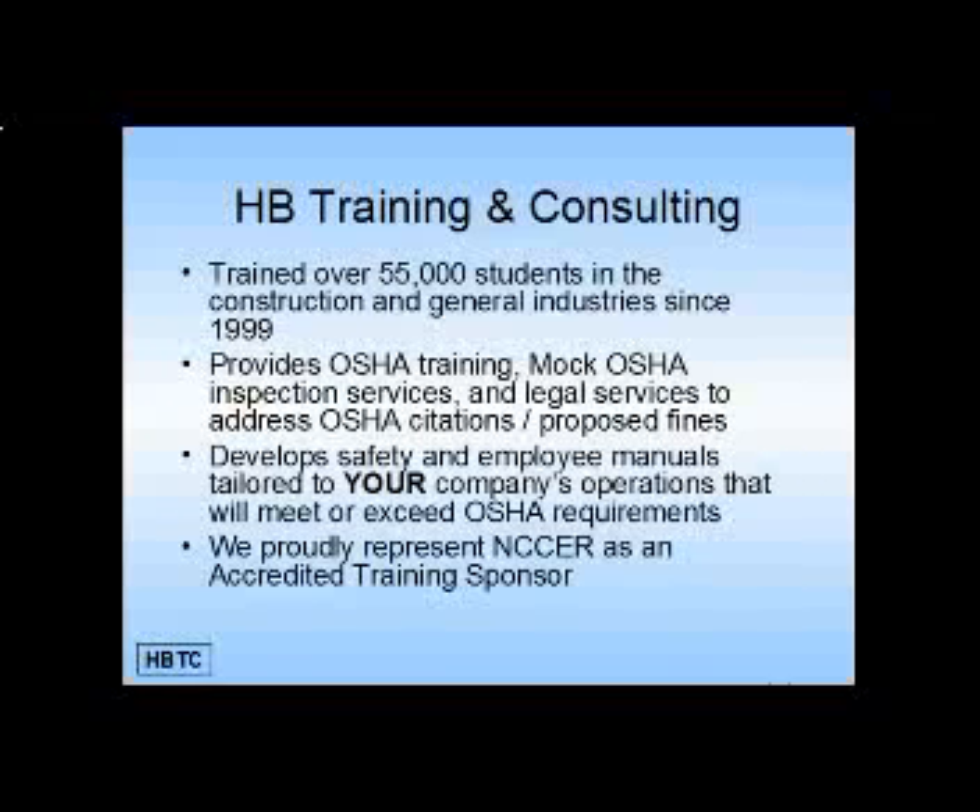We also help to develop safety and employee manuals tailored to your company's operations that will meet or exceed OSHA requirements. We proudly represent NCCER as an accredited training sponsor.